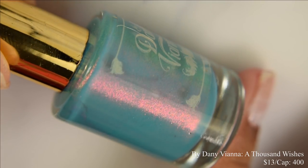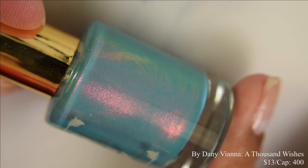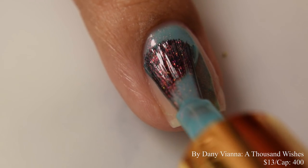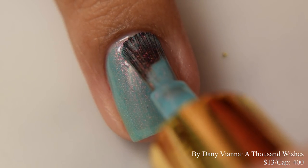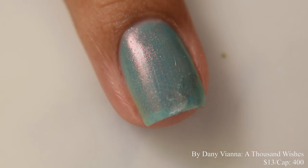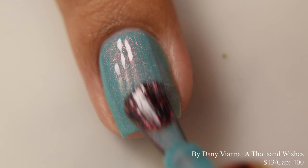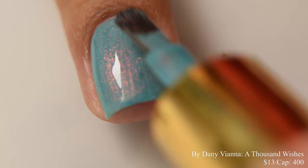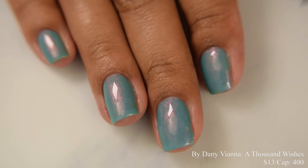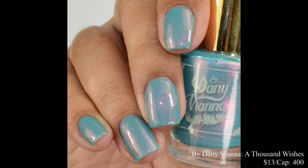By Danny Viana brings us A Thousand Wishes. This is a blue turquoise crelly base filled with pink aurora shimmer. Price is $13 and there's a cap of 400 bottles. This is inspired by the crane and the belief of folding a thousand cranes. I wanted to note that this shade is a tribute to Danny's friend who is currently undergoing cancer treatment, which I thought was really special. This has a perfect creamy formula. Two to three coats is wonderful — three if you're going in real light — and finish with a glossy top coat to really exploit that shimmer.